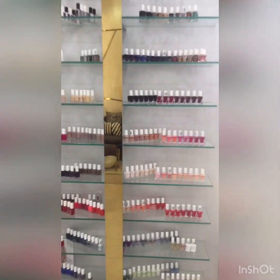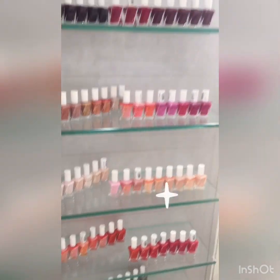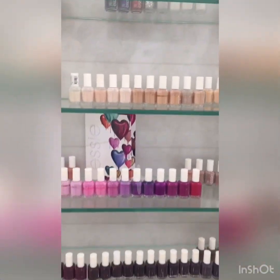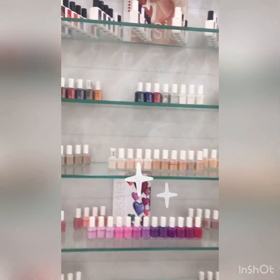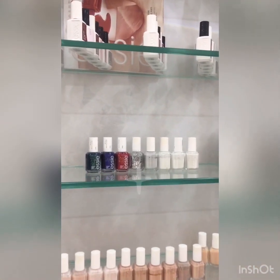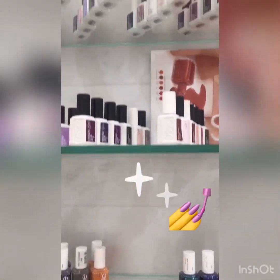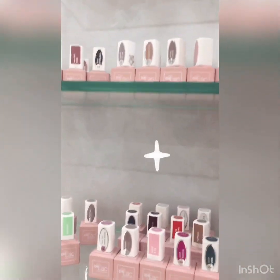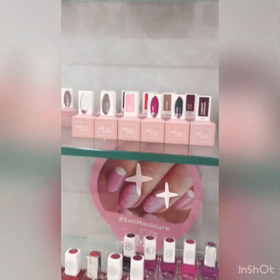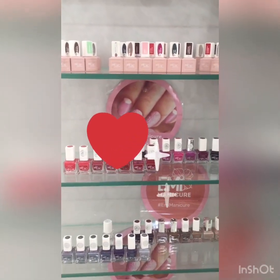We have gel couture from Essie — there are many colors. And normal polish, yeah that is the normal polish. We have gel, we have gel polish also from Essie. And we have another brand of gel polish also. It's very nice and you can try that.